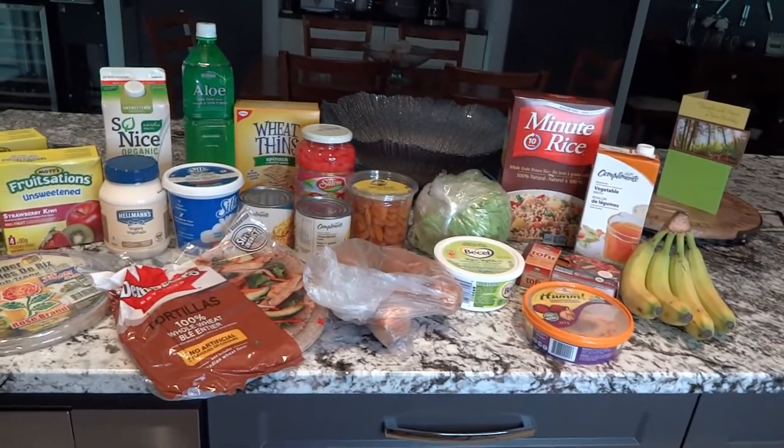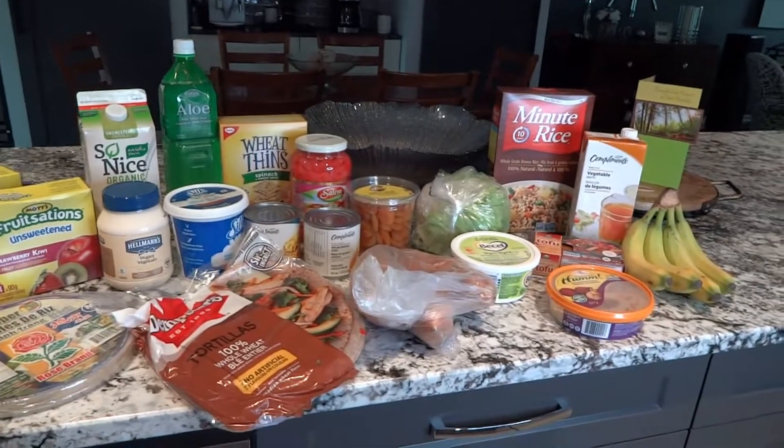That is the final grocery haul. Thank you guys so much for following me around today, and I'll see you in my next video.